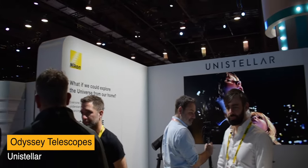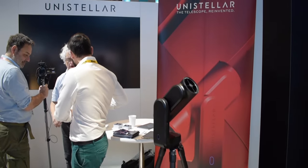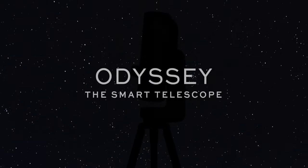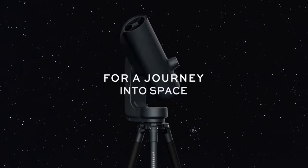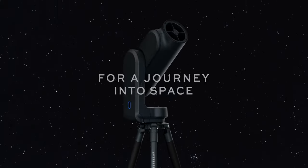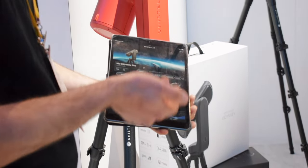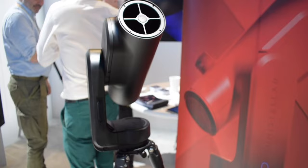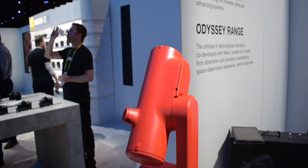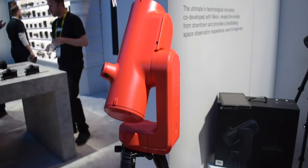Even though it was midday, we took a minute to go look at the stars with Unisteller in the Nikon booth. Launching the Odyssey and Odyssey Pro smart telescopes, Unisteller makes stargazing and sky photography more accessible. The telescopes are manual-focus free and just require an iOS or Android device to start viewing the stars. The only difference between the Pro and the base model is that the Pro includes the Nikon eyepiece technology, in addition to using a mobile device for viewing.